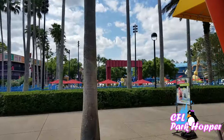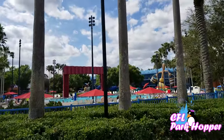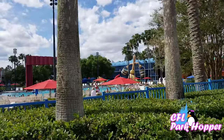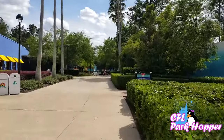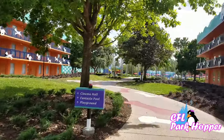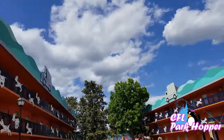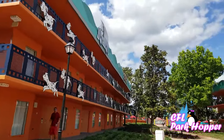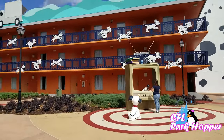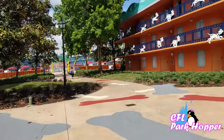Their main pool, right when you step out, is the Fantasia Pool — check out Sorcerer Mickey there squirting the fountains. I love this building over here with the brooms — it's really neat. I stayed here long ago, so it was a lot of fun. Down this way is the Toy Story area. I'm walking through the Dalmatian area headed back towards Music. I love all these little dog bones everywhere and look at the little TV — like Lucky's watching TV, remember that from the movie? Next is the Mighty Ducks area — they have a pool here with the hockey net and beach balls.